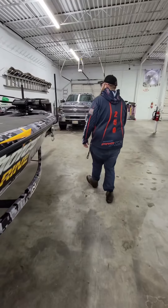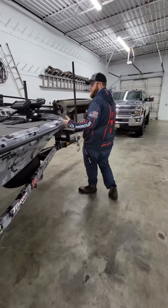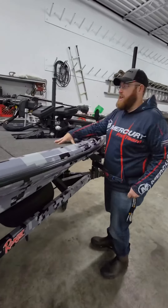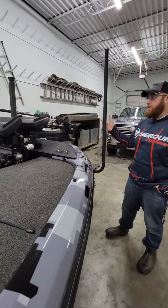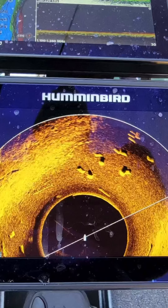Coming up front — kind of the office space if you will — big front deck here on this boat. We got the Humminbird 360 Mega on a Ultrex mount. Love this thing — being able to utilize that out deep, up shallow, doesn't really matter. Real cool features.